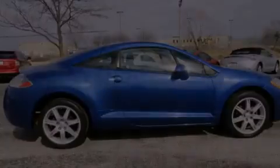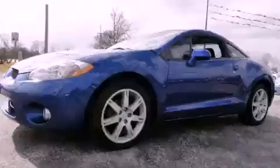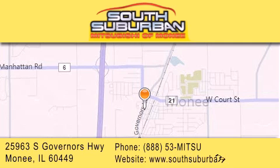This automobile won't last long at this price — call and arrange a test drive now. South Suburban Mitsubishi is the number one volume dealer in the Midwest. Visit us online, give us a call, or stop by our dealership.